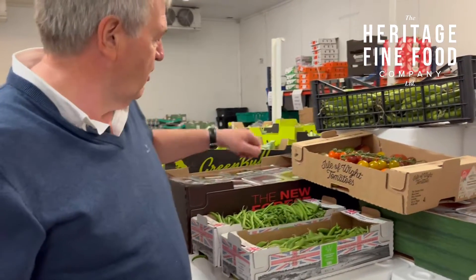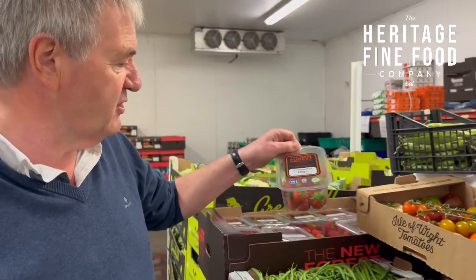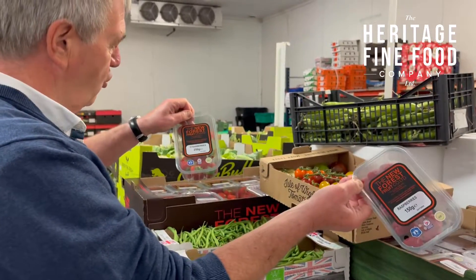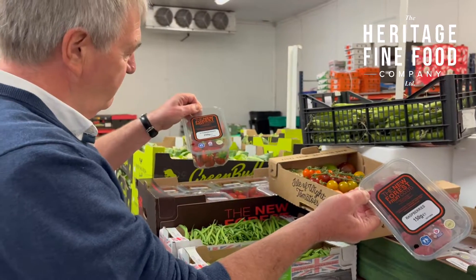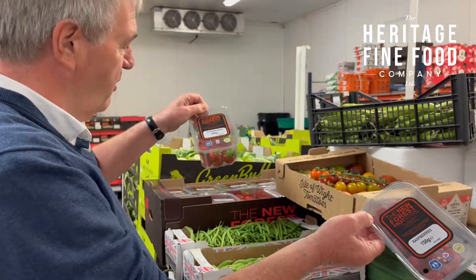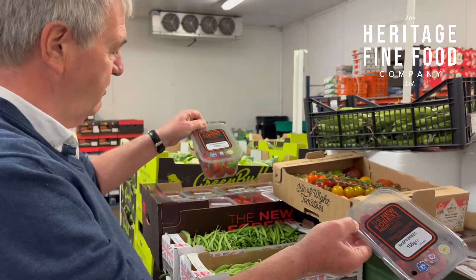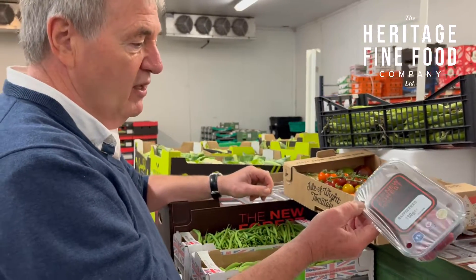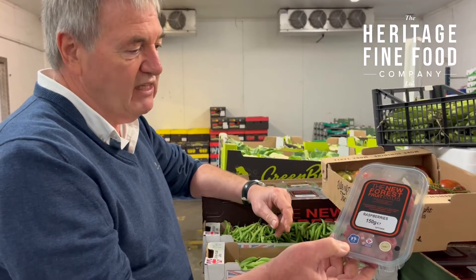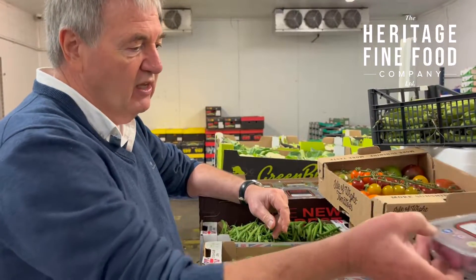Starting with fruit, we've got both strawberries and raspberries, both from the New Forest. The strawberries, rather scarily, are not that seasonal anymore — they'll go right the way through to November, even possibly into Christmas. Raspberries are still seasonal though; we are in the raspberry season and that's relatively short, still only three or four months.